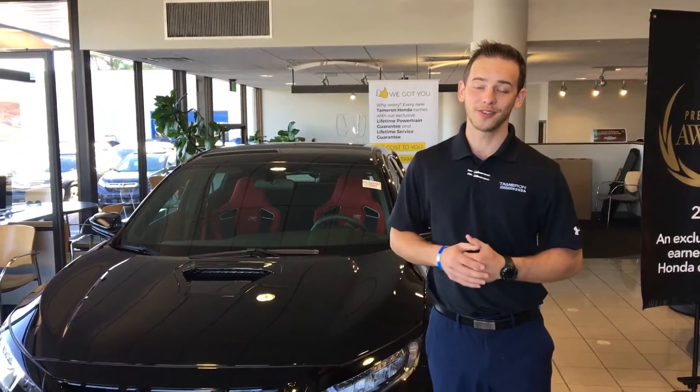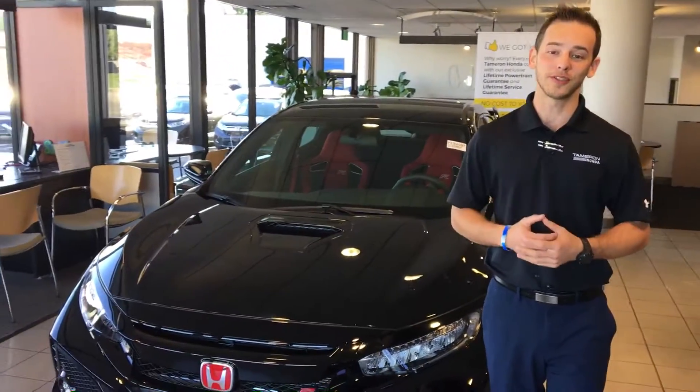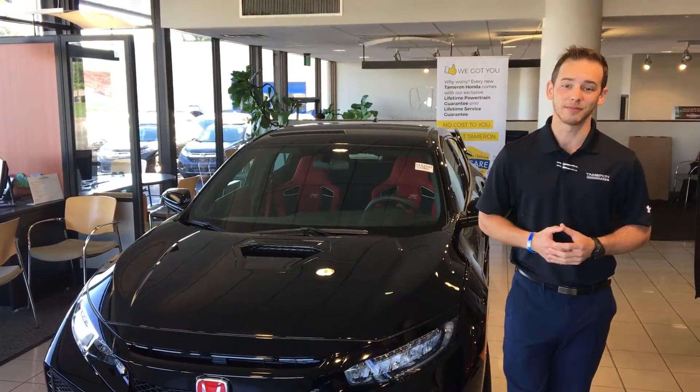I have one right here on the showroom floor. It's in a beautiful crystal black pearl that really allows those red accents to pop.